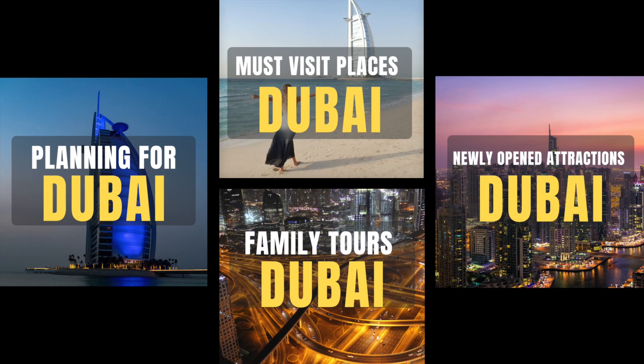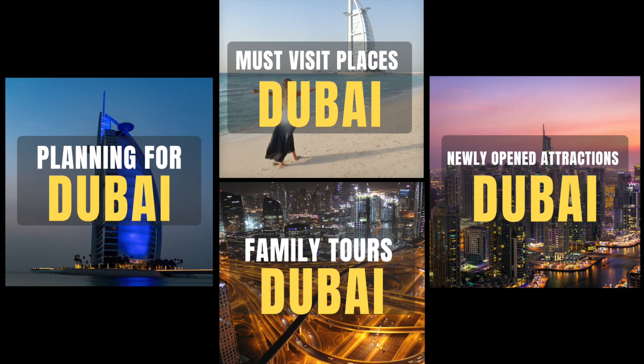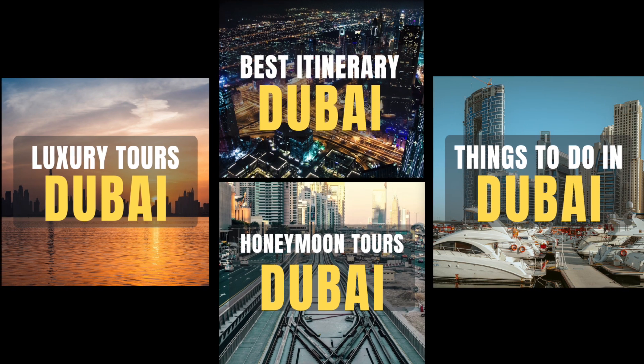We have many useful videos on related topics in our Dubai travel planning series playlist. Make sure to check them by visiting the links in the description box below.